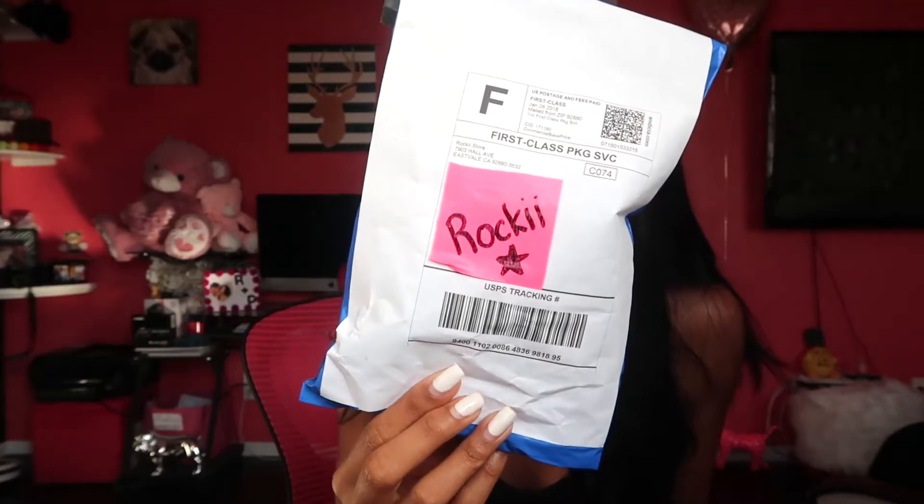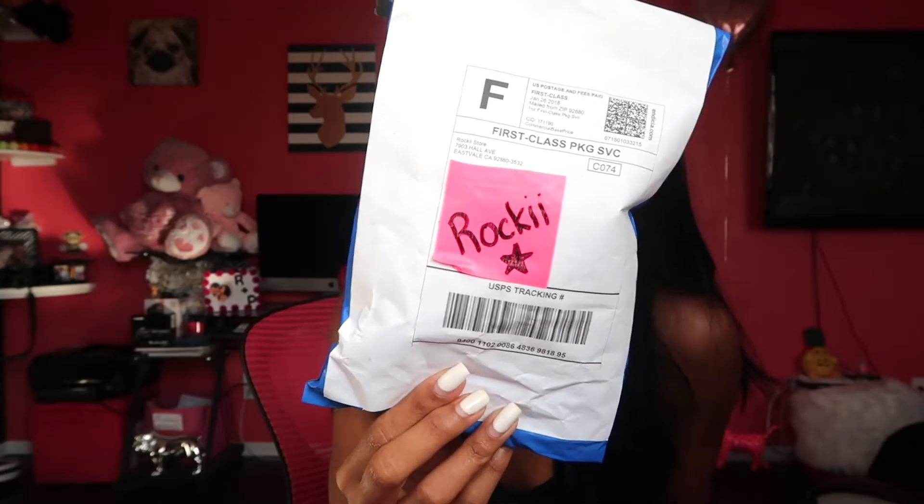So this is what I got in the mail just a couple days ago. It comes like this — I just blocked out my address and put Rocky Star on it. I can't wait to open it. It looks so cute online.